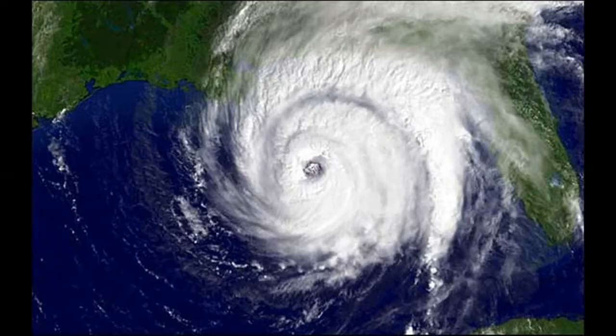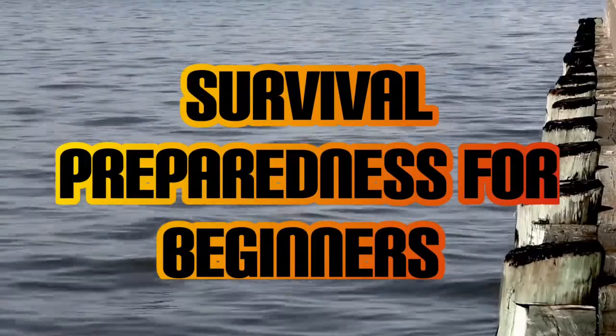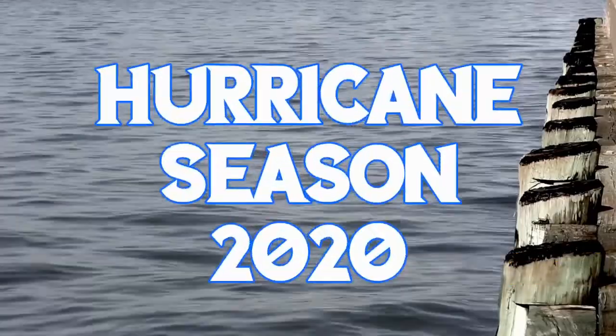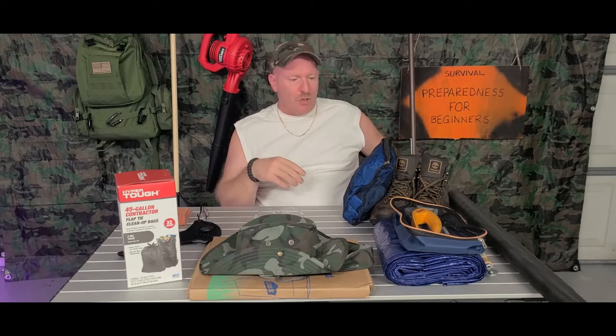Welcome back to Hurricane Season 2020, Episode 6. Today we're going to be talking about some stuff that you're probably going to need after the storm. A couple of these you may use during the storm if bad situations do occur.